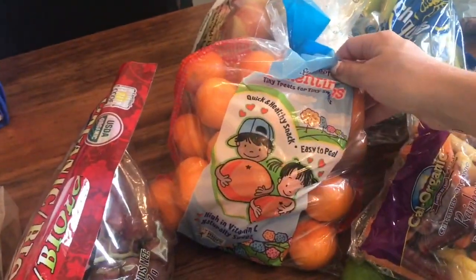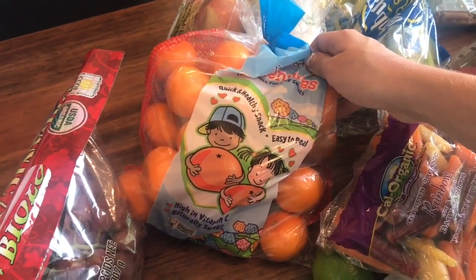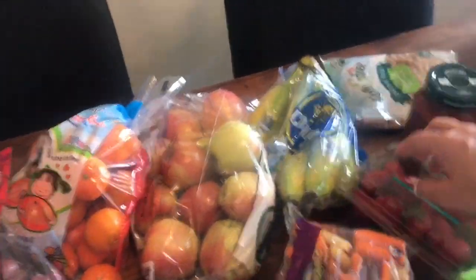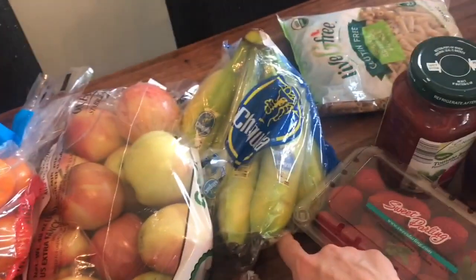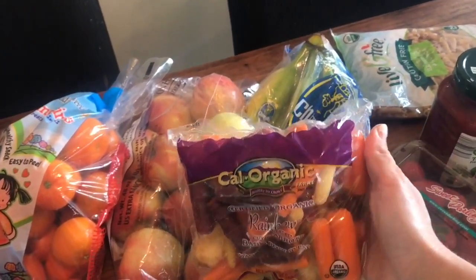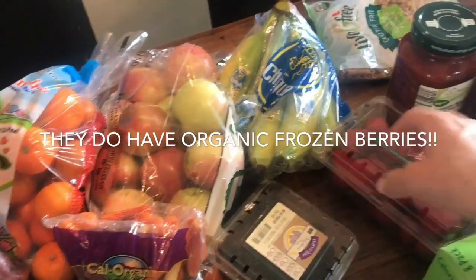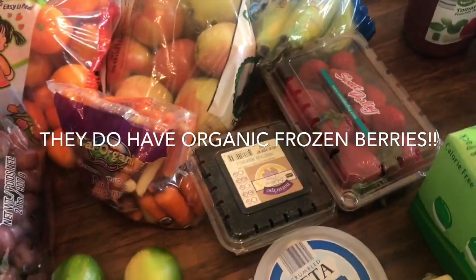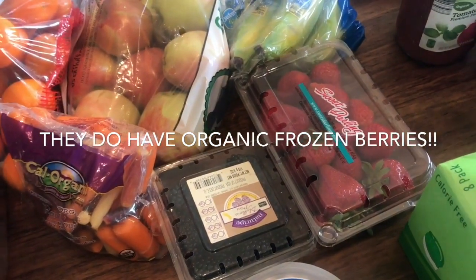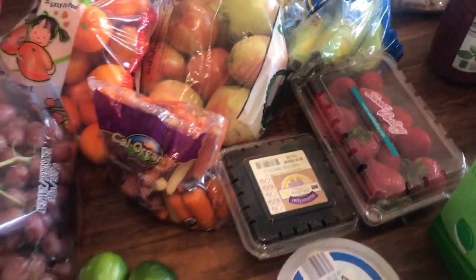I always get cuties for my kids. The great thing about cuties is because they have a skin on them, they don't really need to be organic — it's not as important. Organic apples. They have organic bananas, but I just got the regular ones today — same thing with the skin, I'm not as worried about organic. I love the organic rainbow carrots. I got blackberries and strawberries. These are not organic. You usually cannot find organic berries at Aldi's, but also right now you can't find them anywhere for inexpensive, so this will just have to do this month.